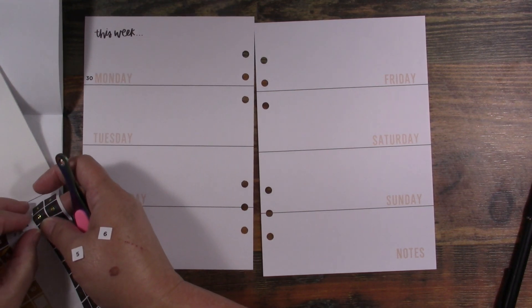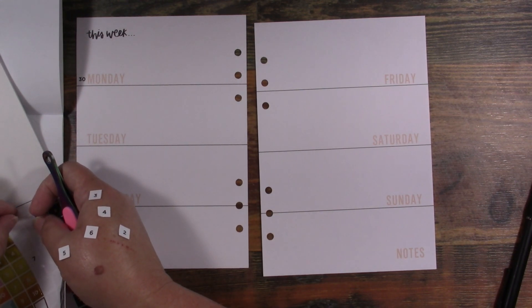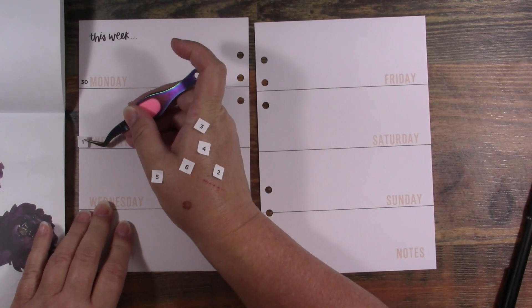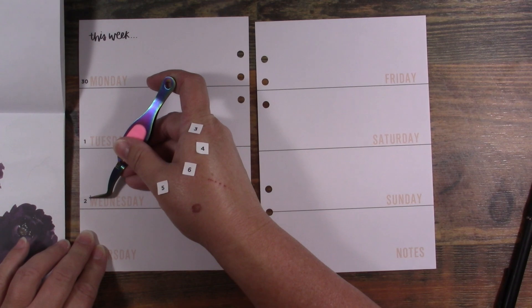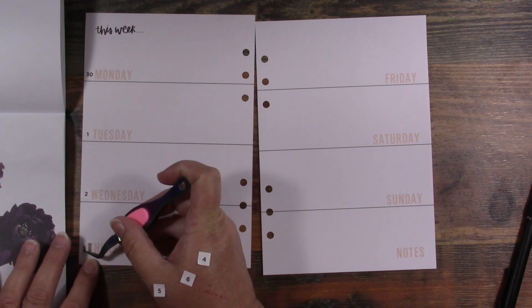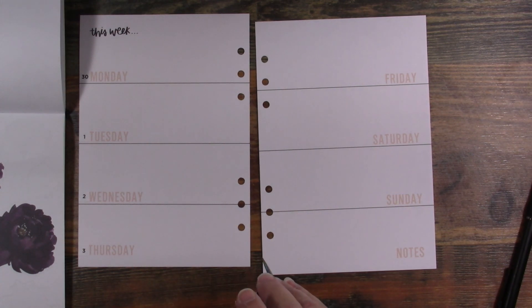I'm sorry about my hands — they are beat up. I had a procedure done and they're just hands, you know. I don't have beautiful perfect hands and I don't know anyone who does unless they're a hand model. If you're actually doing things, I don't know how to keep them from getting scratched and beat up.